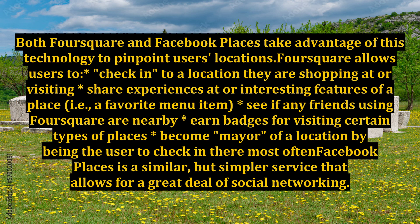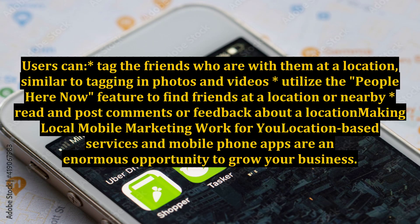Facebook Places is a similar but simpler service that allows for a great deal of social networking. Users can tag the friends who are with them at a location, similar to tagging in photos and videos, utilize the "people here now" feature to find friends at a location or nearby, and read and post comments or feedback about a location.